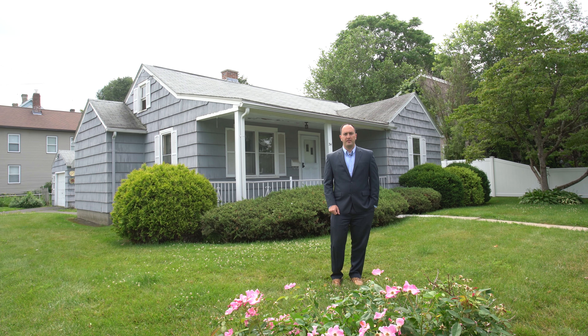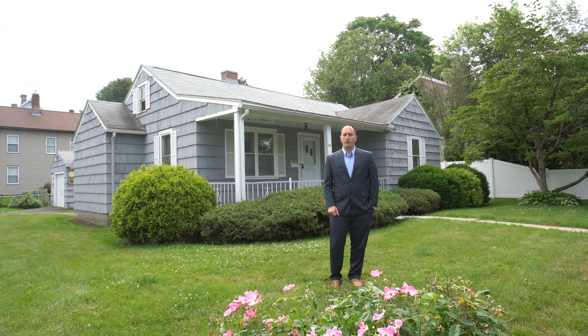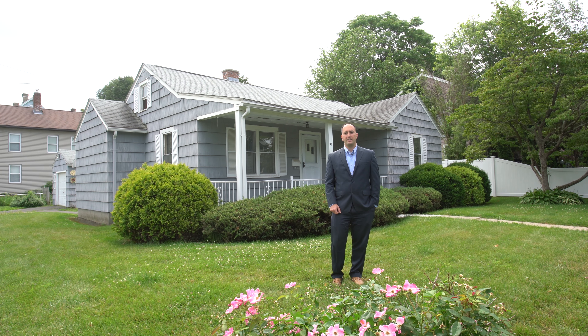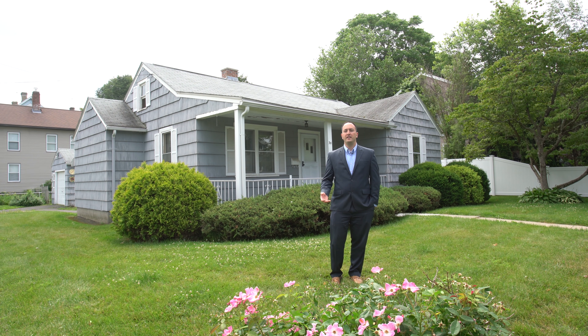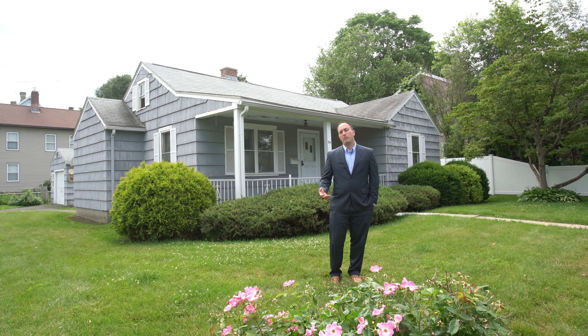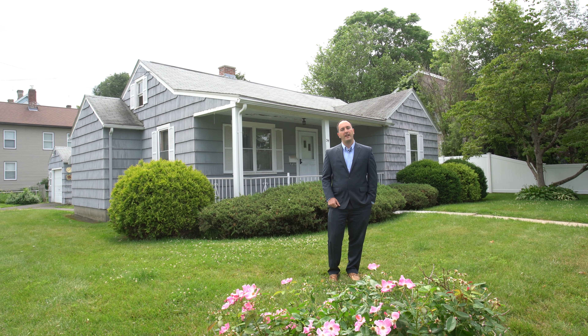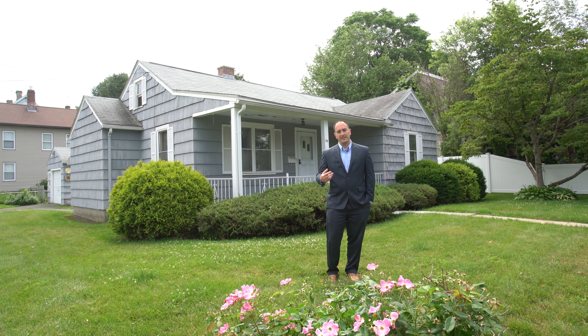Hi and welcome! Adam Rovithis with Rovithis Realty. If you're in the market for an affordable ranch-style home here in Westfield, just blocks from the recently refreshed downtown area offering conveniences like restaurants, supermarkets, and shopping, then stay tuned. Let's go check out what this home has to offer, including a partially finished basement and detached garage.